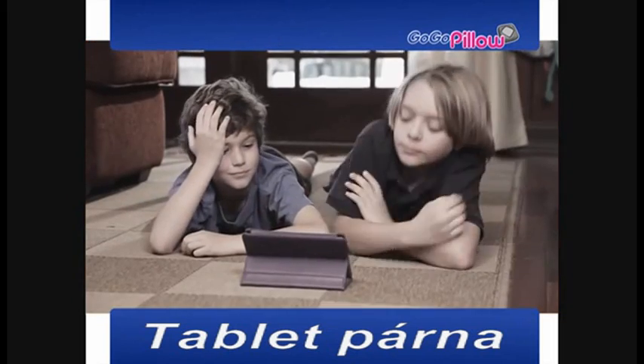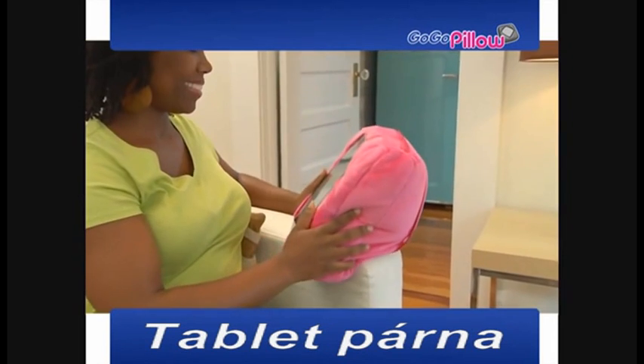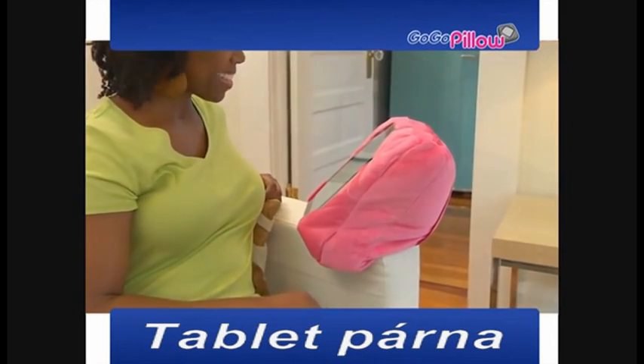Other products can only help if you're on a flat surface, but GoGoPillow takes you where no tablet has gone before, because it molds to virtually any surface.